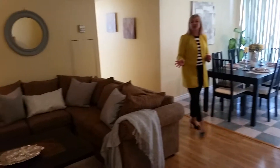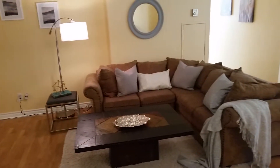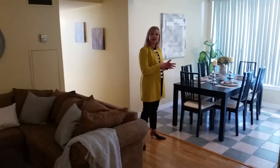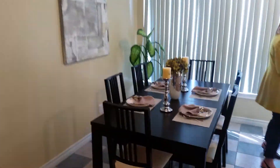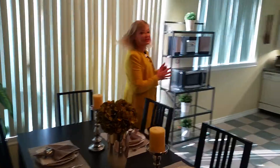This very spacious corner unit is about 1,155 square feet, featuring three bedrooms, two full bathrooms, very large closets. Also, you've got a wonderful updated kitchen with a breakfast area and lots of windows.